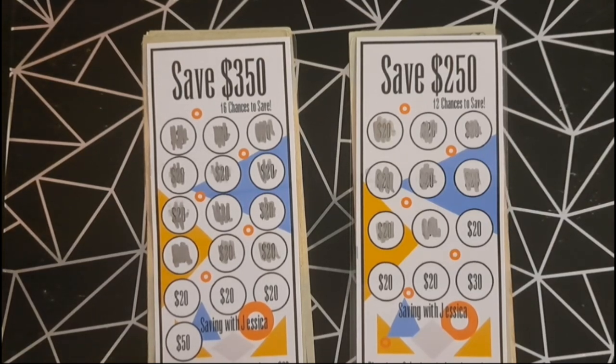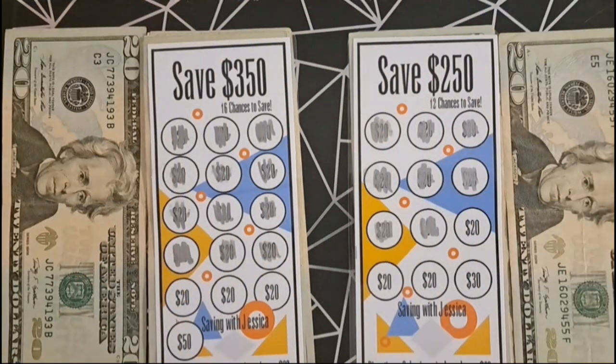We're almost done with this video. We have the save $350 and save $250 savings challenges, and we're adding $20 for each of these.